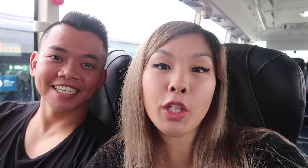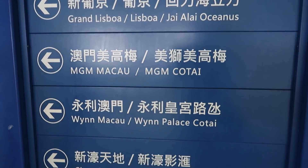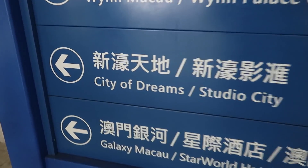We're in Macau! We've just hopped off the ferry and straight onto a shuttle bus. All the major hotels in Macau have a free shuttle bus that takes you directly there. We're staying at the City of Dreams. We'll see you when we get there.